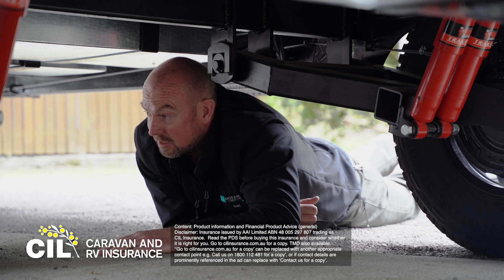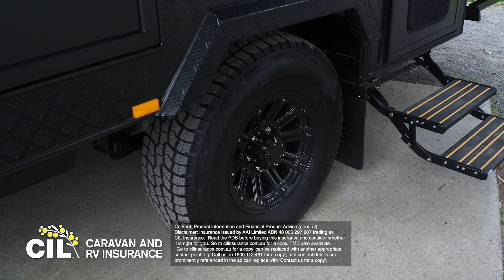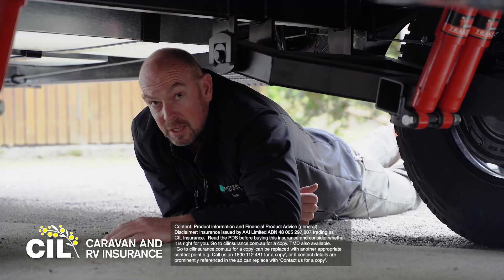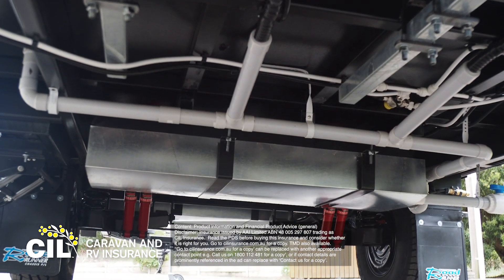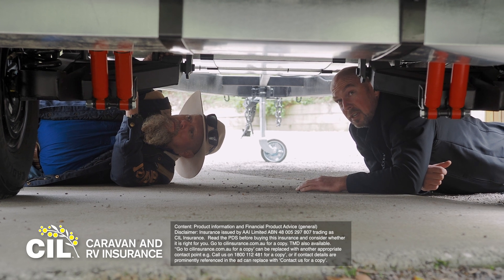One thing that insurance doesn't cover is regular wear and tear. So if your tyres are wearing, or your brakes, you really want to make sure that you're getting those checked regularly. And up underneath the suspension, you'd want to look for things like existing rust, maybe even cracks in the chassis — especially if it's an off-road van. Those are the sorts of things you really want to check before purchasing a used caravan.